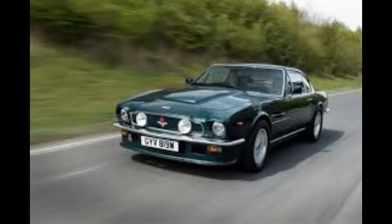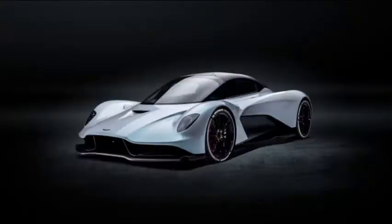Also returning is the Aston Martin V8, both of which have appeared on screen in previous Bond films, and the brand new Aston Martin Valhalla electric supercar.